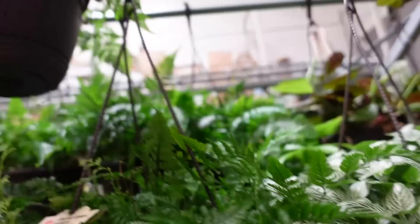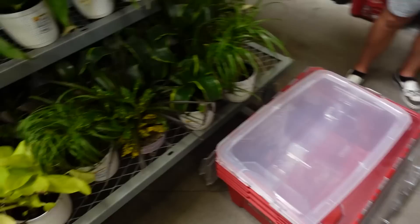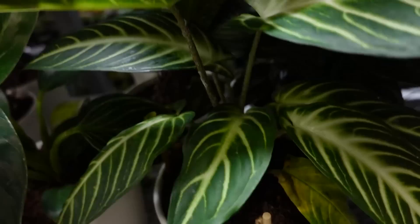This Peperomia looks really nice. Look at his little chair. Do you think somebody was doing propagation bins? I don't know. I'm really sad about this.